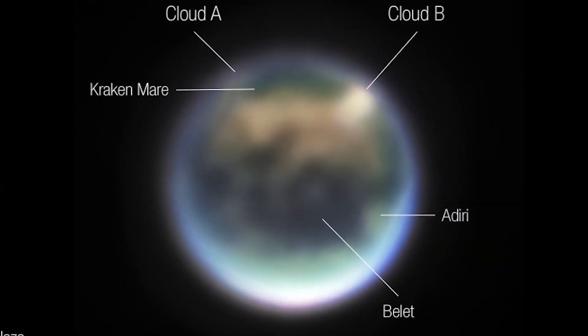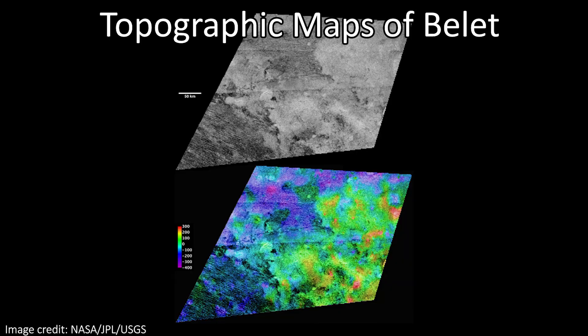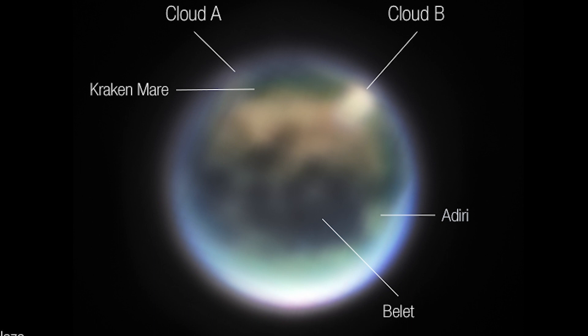Here we can see those clouds once again in the northern hemisphere, but we can also see a few interesting surface features as well. These include the epically named Kraken Mare, thought to be a huge sea of methane. Belet is a ripple of dark-colored sand dunes, and Adiri is a particularly bright and reflective area that seems to be a region of high ground riddled with drainage channels.